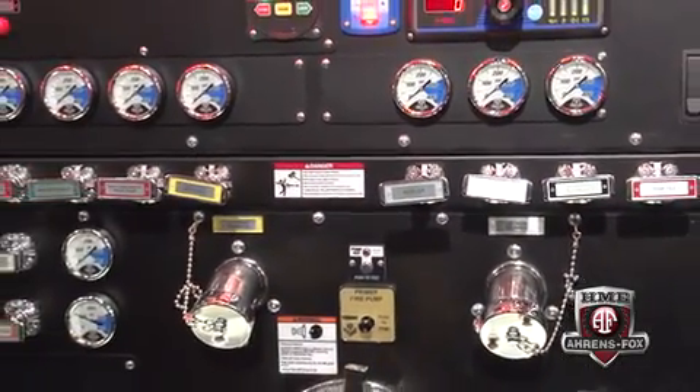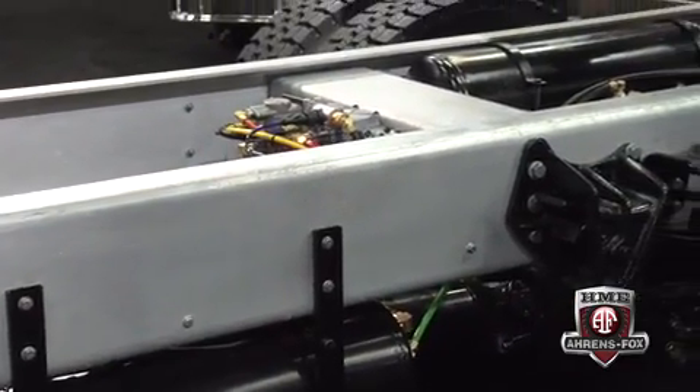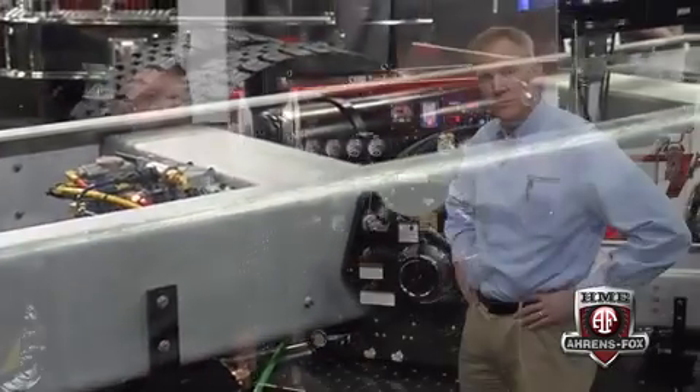In addition, this chassis is also offering galvanized frame rails. Next, we'll be talking with Ken Lentz, the VP of engineering at HME Aarons Fox, about their wildland urban interface truck — the WUI.